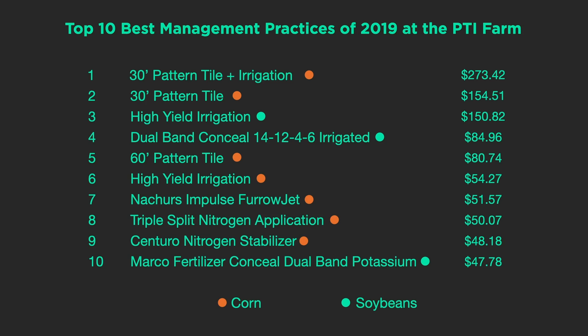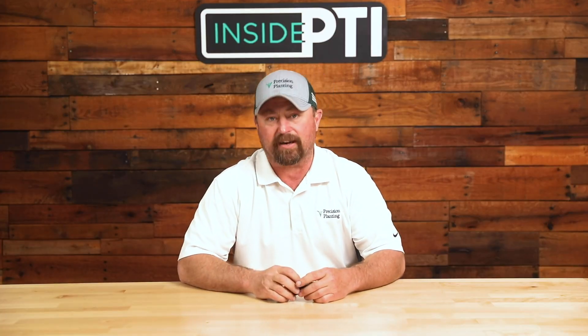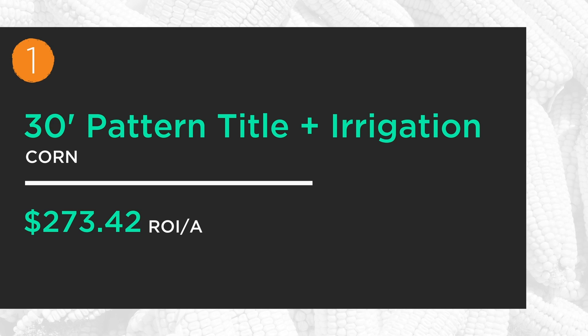We had tremendous rainfall in the spring of 2019, planting delays were prevalent across the Midwest, and it's no surprise that tile drainage was one of the top 10 practices for us at the PTI farm in 2019. What is a little bit of a surprise to me is the large dollar values. Number one on the top 10 is 30-foot pattern tile. We just put some fresh tile in at the PTI farm, and looking at 30-foot pattern tile plus irrigation is giving us a return on investment — increased revenue per acre of $273.